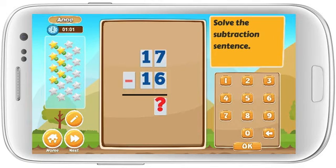Solve the subtraction sentence. 17 minus 16 equals. Well done!